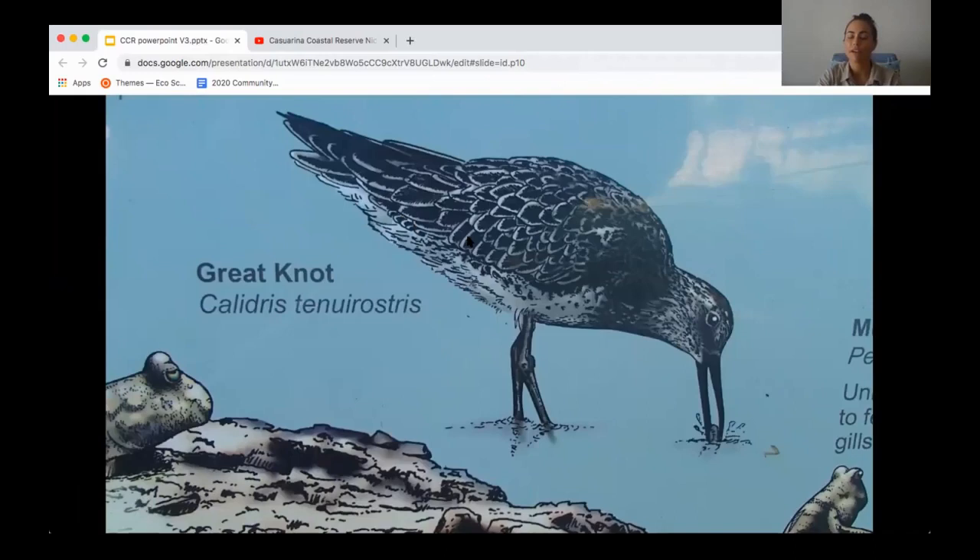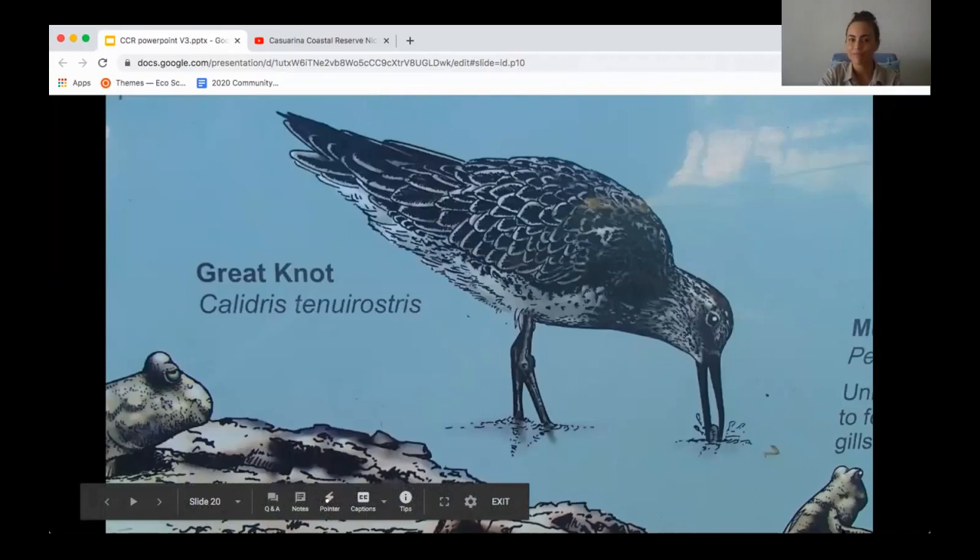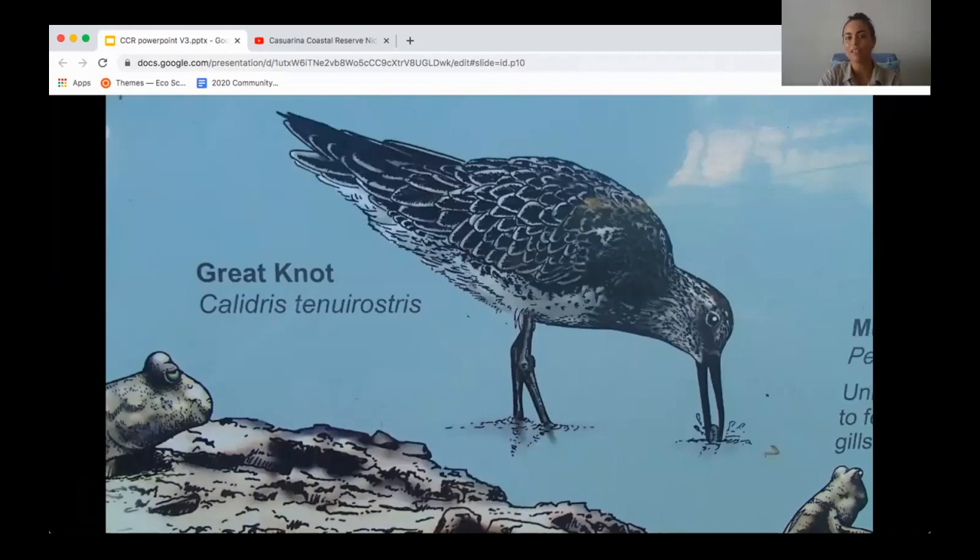This bird is a migratory shorebird that only spends half of the year here in Australia. It breeds in the Northern Hemisphere in Russia and Siberia, then spends time migrating through Eastern Asia where it stops at the Yellow Sea. It may stay there for several weeks or a month, fatten up, and then complete the rest of its migration to Darwin and our coastal reserve for our summer season, the build-up and wet season.